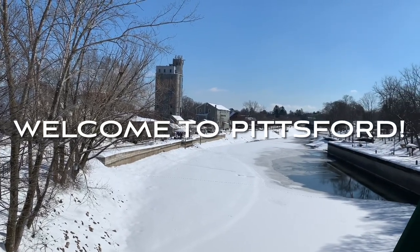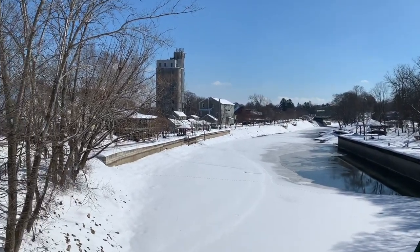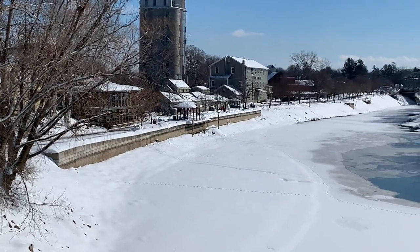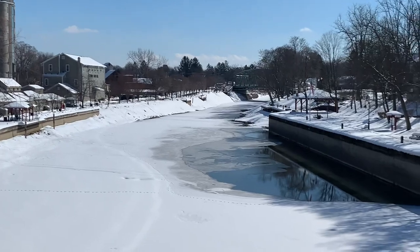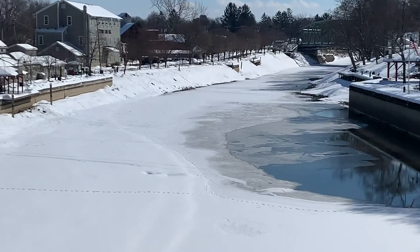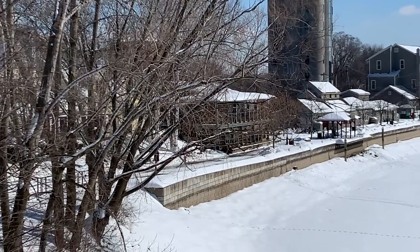Hey guys, this is Dwight. This is Pittsburgh, New York, and this is Shown Plaza — it's where my artwork is being shown. I wanted to show you this is the Erie Canal. It's a great area for hiking and of course boating. Just want to kind of show you real quick before I head over to the gallery.